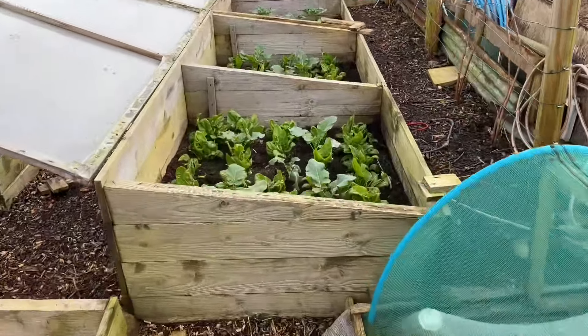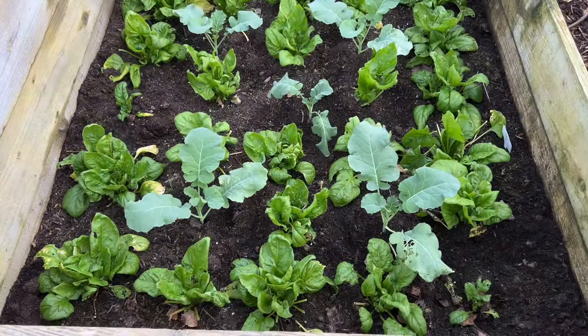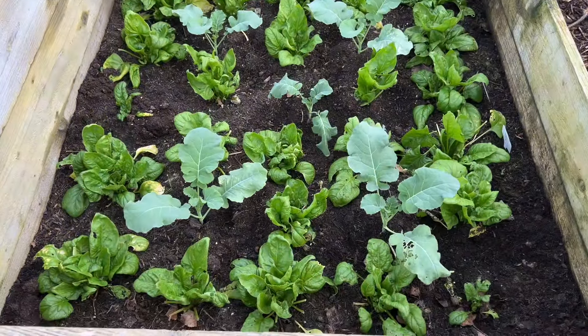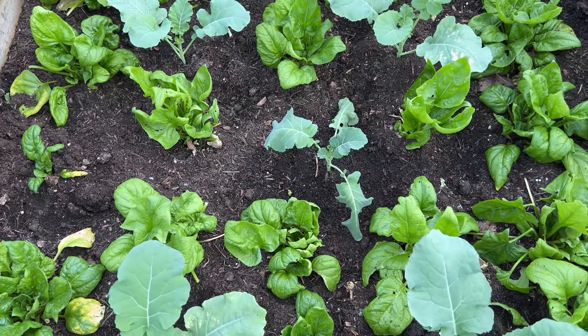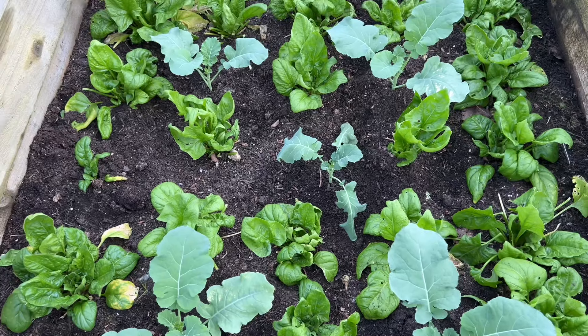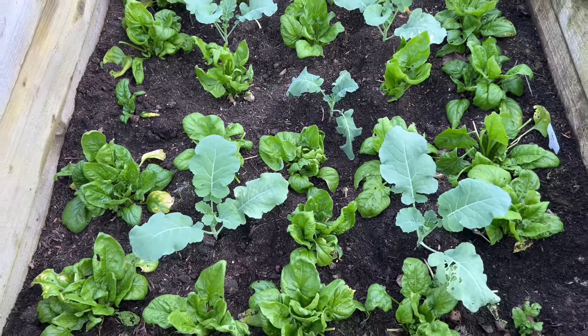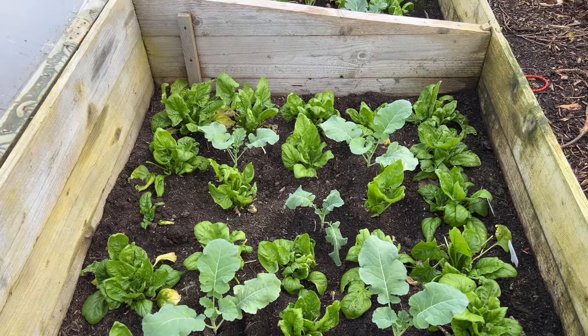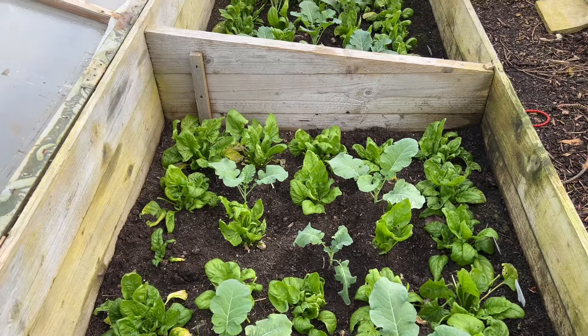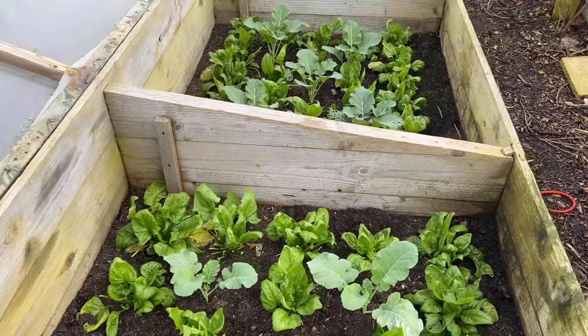Continuing around the outside, I've got more spinach interplanted with calabrese. The one in the middle is looking a bit sickly, but we did have a frost last night so it might pick up. The spinach is growing quite nicely again now, although it will start going to seed probably towards the end of February or early March. I won't mind by then — I'll have harvested it all and taken it out so the calabrese can grow on. There's some leaf damage on the calabrese, but I'm not overly worried about it at this stage.